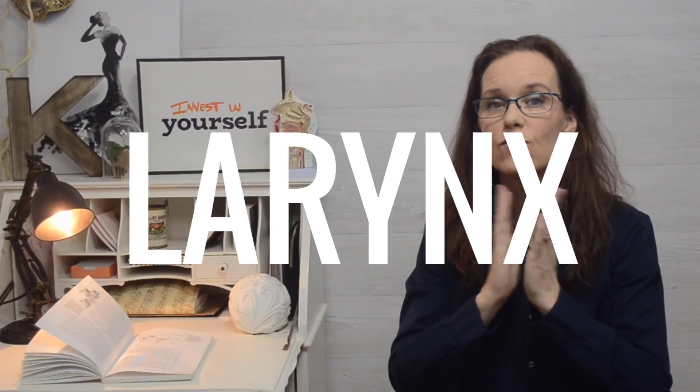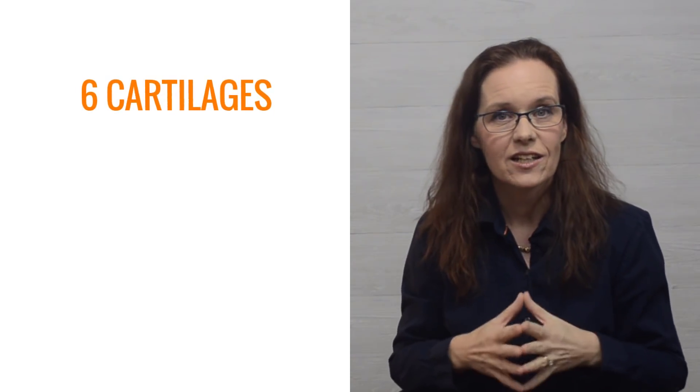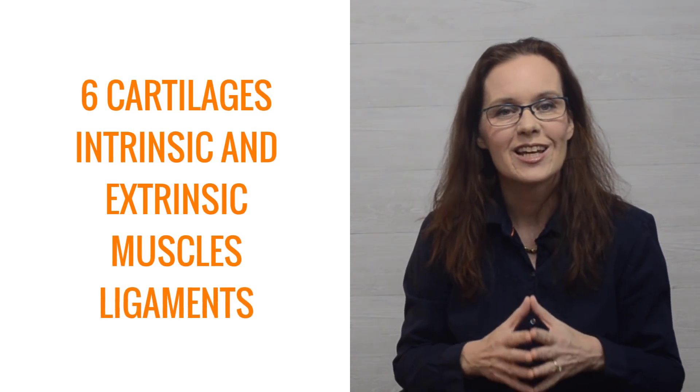The vocal folds are found in your larynx. The larynx is the voice box and it is found in your throat. The larynx is a complex structure made of six cartilages, intrinsic and extrinsic muscles, and some ligaments. In this video, I will talk about the cartilages and the intrinsic muscles and how they relate to sound production. There are three single, somewhat larger cartilages and three pairs of smaller cartilages.